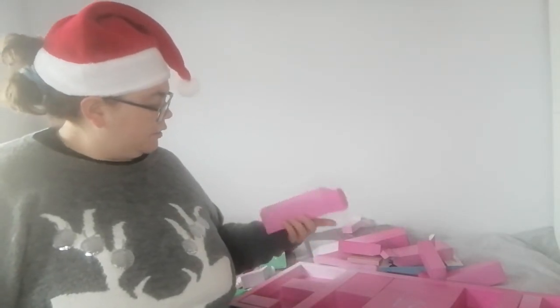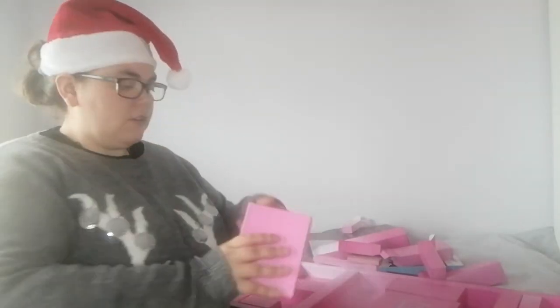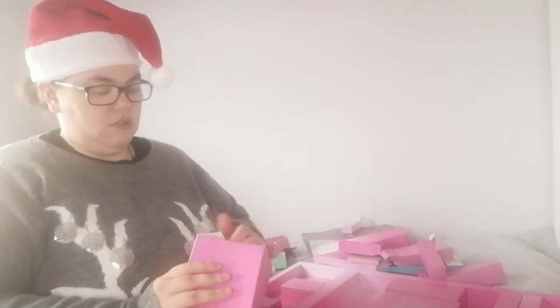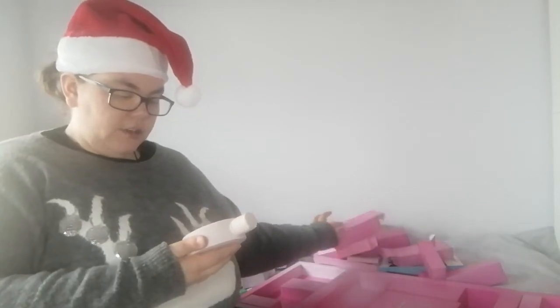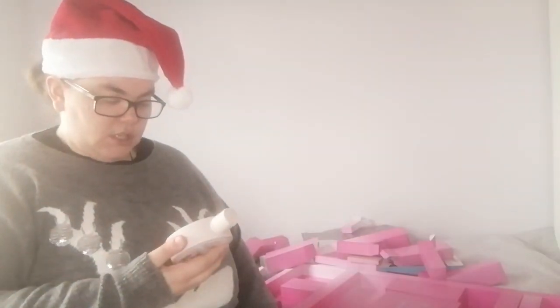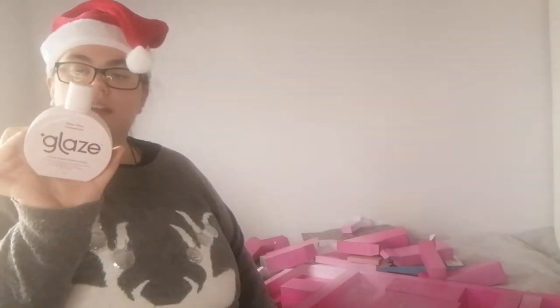Day number sixteen is Glaze Sheer Glow transparent glaze, a clear conditioning glass designed to boost the vibrancy and shine of all hair colors and tones. So it's a conditioner and the brand is called Glaze.